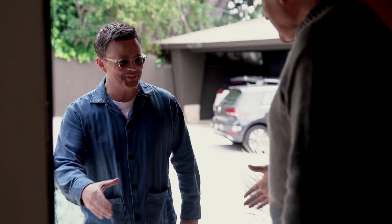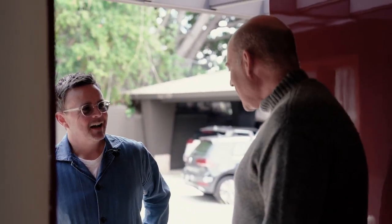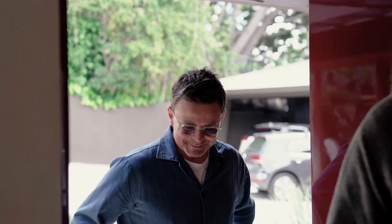Richard! How are you? Great to see you. Nice to see you. You're going to talk to us about design a little bit today? I would love to, yes. Thank you. Come on in. So Rich, where shall we start this story?